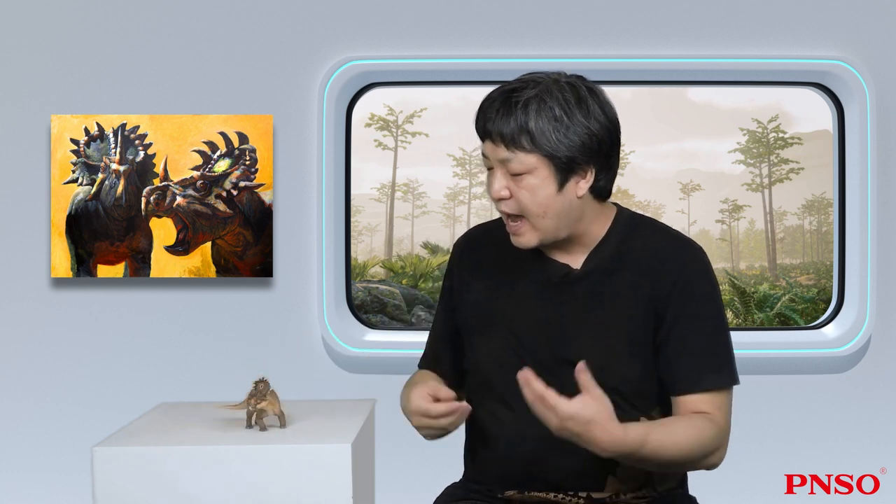That concludes our introduction to the Sinoceratops. Thank you all.